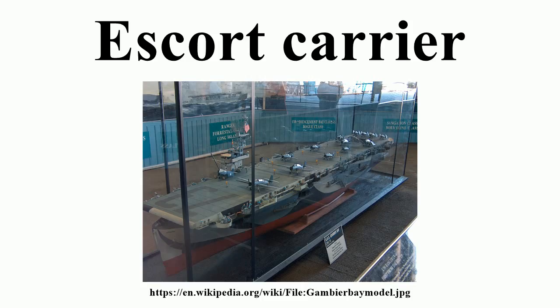Allied escort carriers were typically around 500 feet long, not much more than half the length of the almost 900-foot fleet carriers of the same era, but were less than one-third of the weight. A typical escort carrier displaced about 8,000 long tons, as compared to almost 30,000 long tons for a full-size fleet carrier. The aircraft hangar typically ran only one-third of the way under the flight deck and housed a combination of 24 to 30 fighters and bombers organized into one single composite squadron. By comparison, a late Essex-class fleet carrier could carry a total of 103 aircraft organized into separate fighter, bomber, and torpedo bomber squadrons.